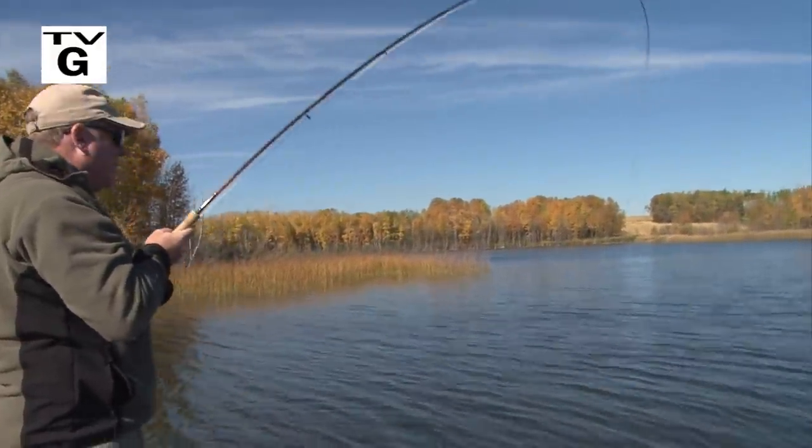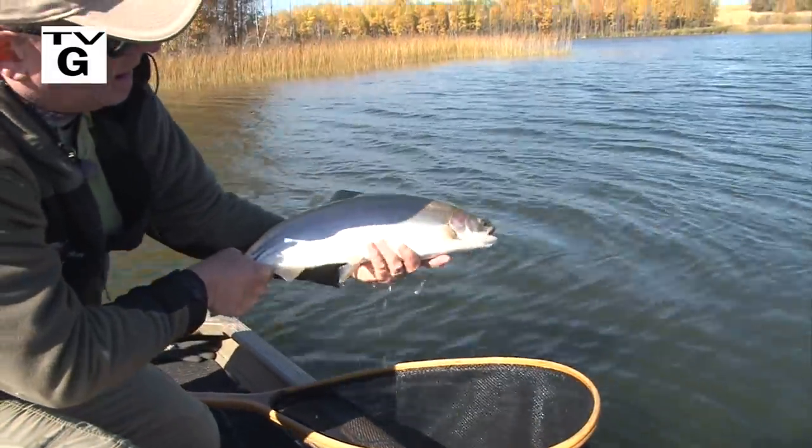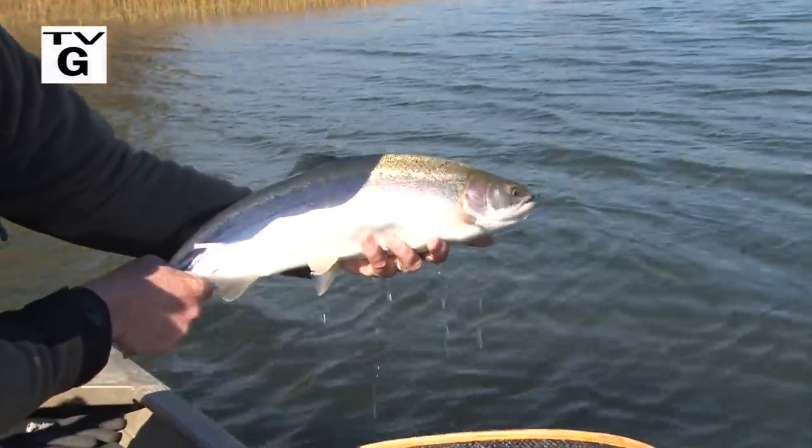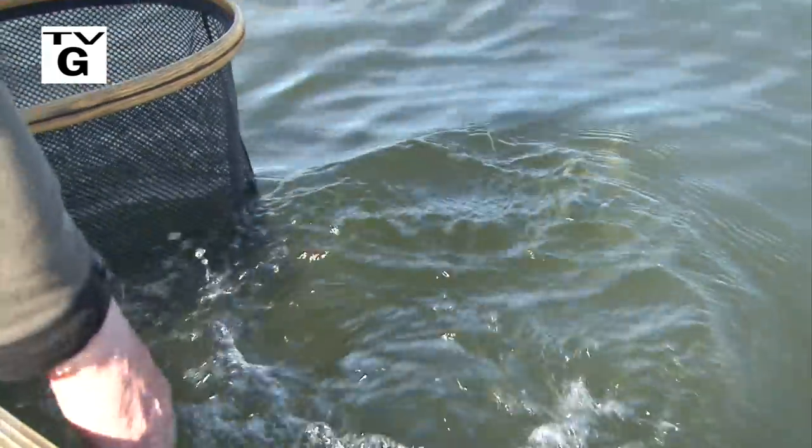This is a nice fish, look at that, what a magnificent specimen, look at that belly. I feel his strength, his gills are working well. Off he goes.